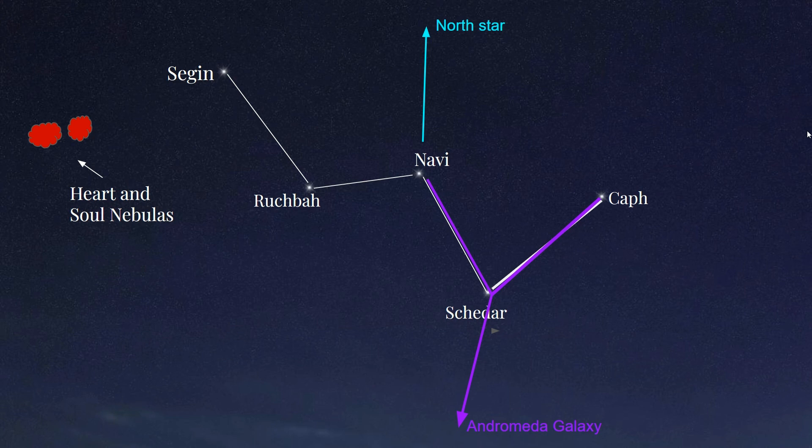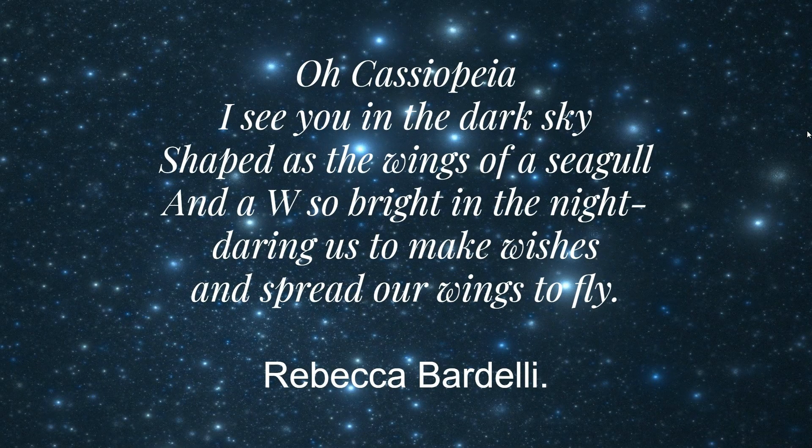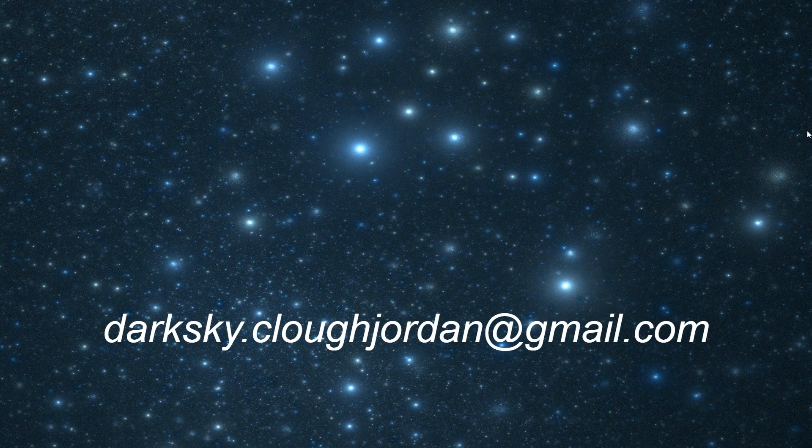I would like to end with a short poem about this constellation by American poet Rebecca Bardelli: 'O Cassiopeia, I see you in the dark sky, shaped as the wings of a seagull, and a W so bright in the night, daring us to make wishes and spread our wings to fly.' Good luck, and I hope this is helpful in finding the stars and the Cassiopeia constellation. Thank you for listening.